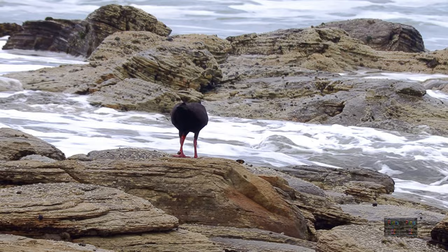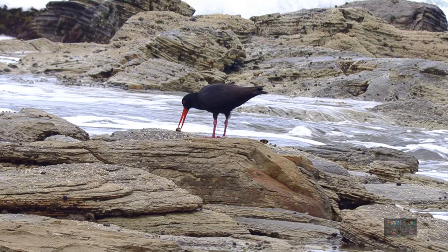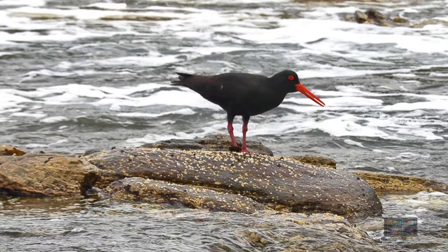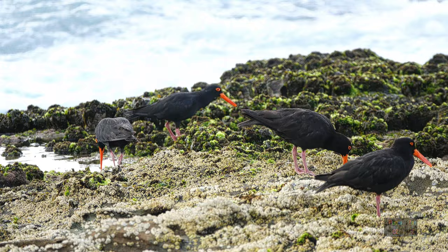The sooty oyster catcher likes to live by the stony beach for the shellfish attached to the rocks. As the waves come over the rocks, the shellfish relaxes its foot plate and the shell slightly rises off the rock, allowing the shellfish to take in nutrient water. This is an opportune moment for the oyster catcher to prize the shellfish off the rock, and so meals are obtained by the wave action.